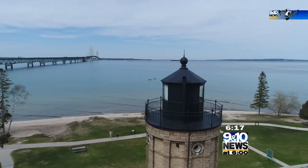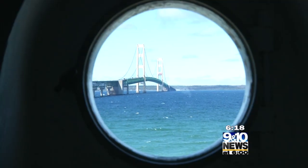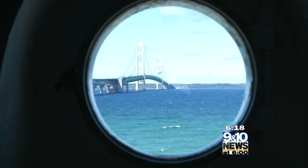For 65 years, this light and keeper kept watch over the Straits, until modern technology on the Mackinac Bridge became the new way to guide navigation.